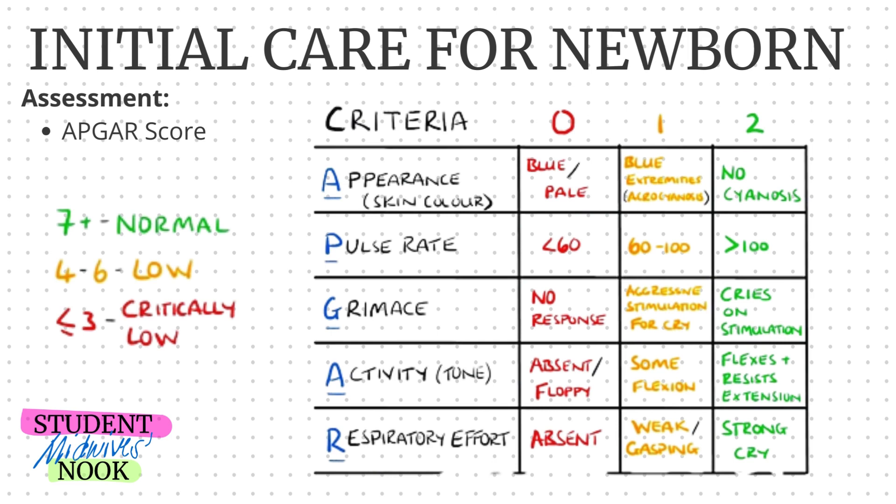The last criterion is Respiratory effort. If respiration is absent, the score is zero. If there is a weak or gasping sound, the score is one. If the newborn cries loudly and strongly, the score is two.